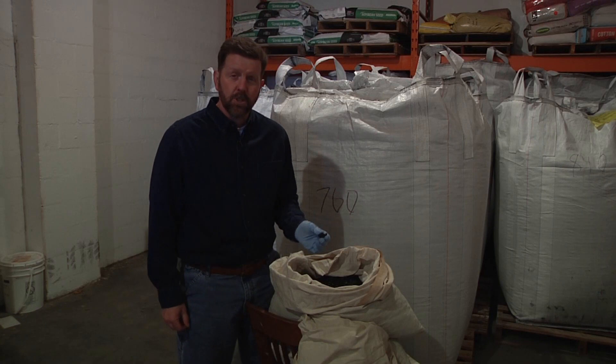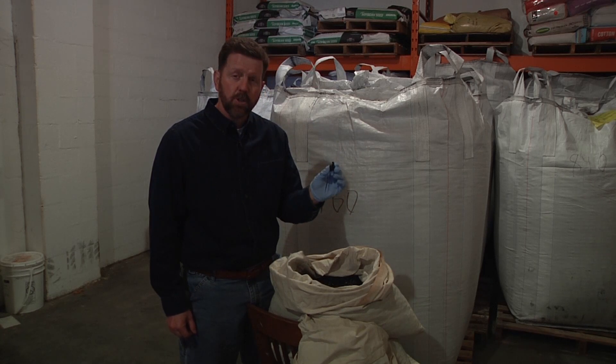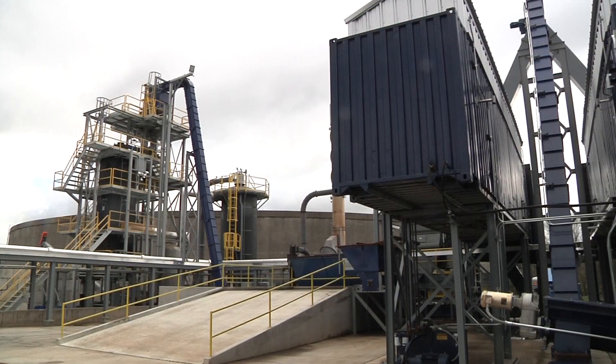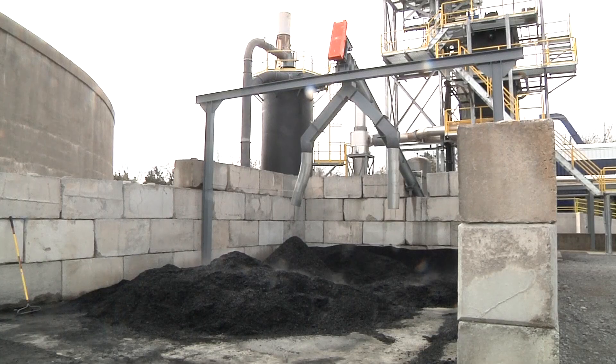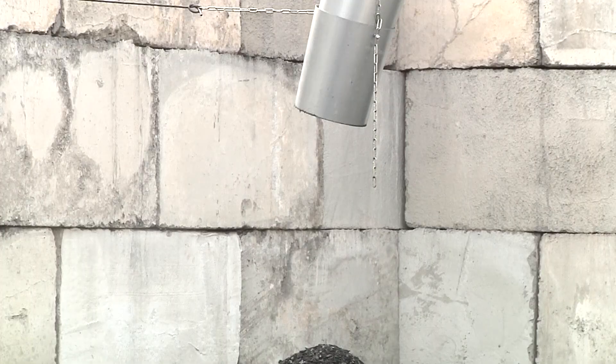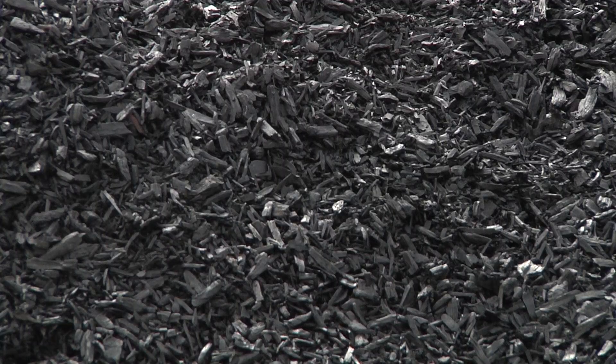This is where UT Ag Research stores a large supply of biochar. It gets its name because it looks like charcoal and is rich in carbon and other nutrients. Biochar is made at this Lebanon plant, where a gasification process creates the substance from materials that would have gone into a landfill. Biochar can be made from tires, biosolid waste, and wood products.